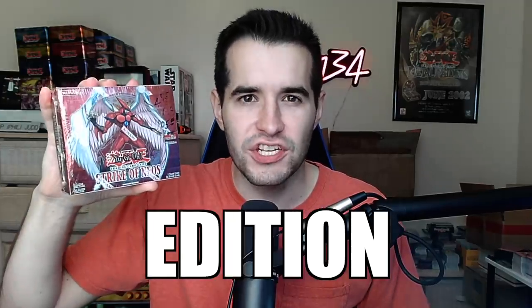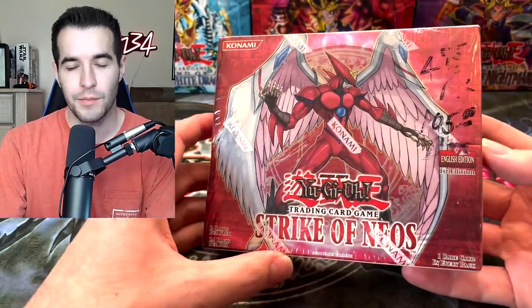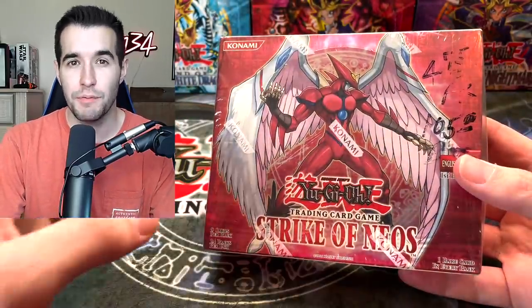Today we are opening a first edition Strike of Neos hobby box. What's up guys? Today we're opening a box that I have never opened on the channel — this first edition hobby box of Strike of Neos. It's going to be pretty awesome.